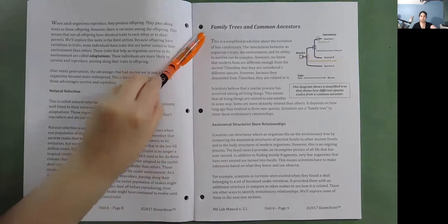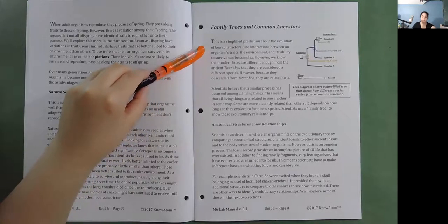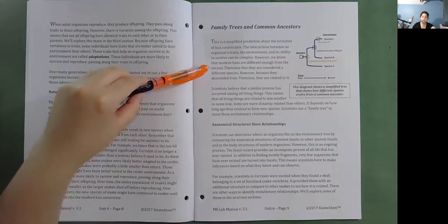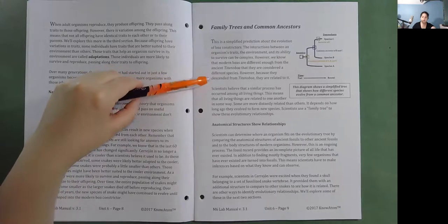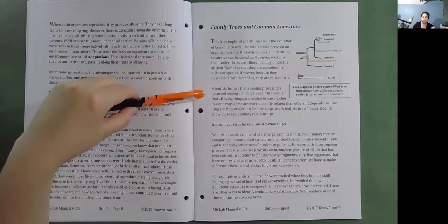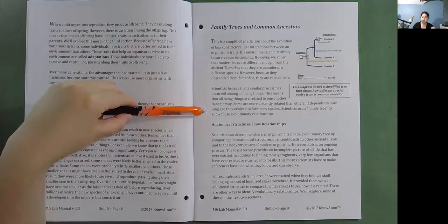Family trees and common ancestors. This is a simplified prediction about the evolution of boa constrictors. The interactions between an organism's traits, the environment, and its ability to survive can be complex. We know that modern boas are different enough from the ancient Titanoboa that they are considered a different species, but because they descended from Titanoboa, they are related to it. Scientists believe a similar process has occurred among all living things, meaning all living things are related to one another in some way. Scientists use a family tree to show these evolutionary relationships.